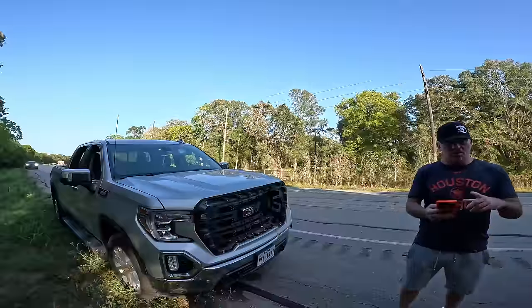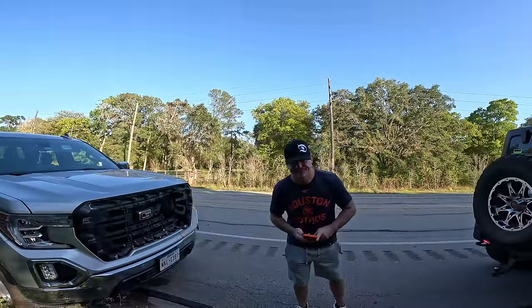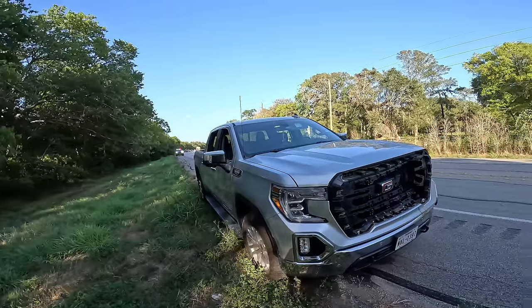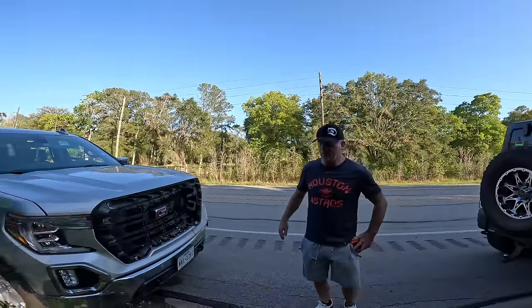No, no, no. Just call your insurance when you make the claim and tell them Campbell's Towing has it. They'll take over the rest from there. Do you have everything out of it you need? Yeah, okay.